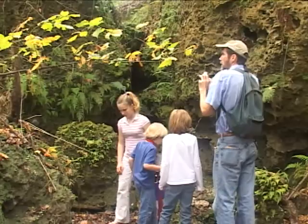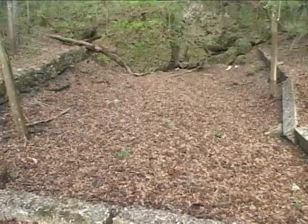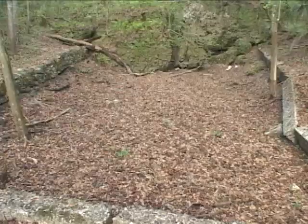We're actually standing down in what used to be a swimming hole. A concrete wall was built around it probably in the 1920s by a gentleman by the name of Chestnut, who had a homestead here. It was apparently a popular swimming hole for some time, but now, as you can see, it's dry.